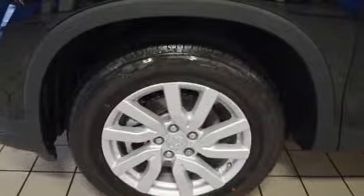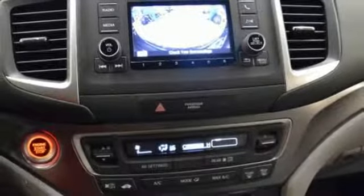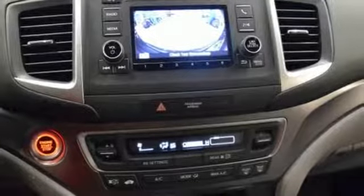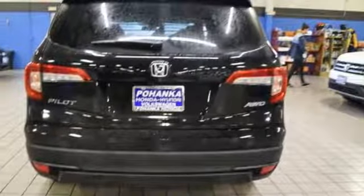V6 engine, aluminum wheels, gas pressurized shocks, and automatic transmission. Honda's created some of the most admired vehicles on the planet. Experience it for yourself today.